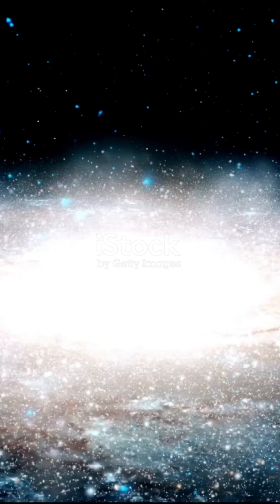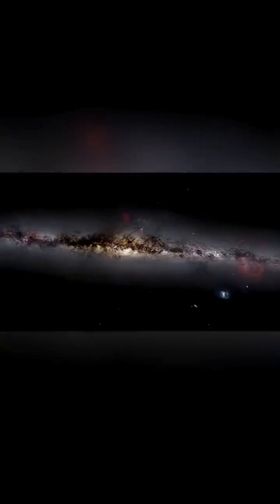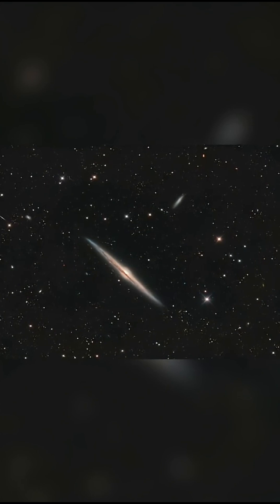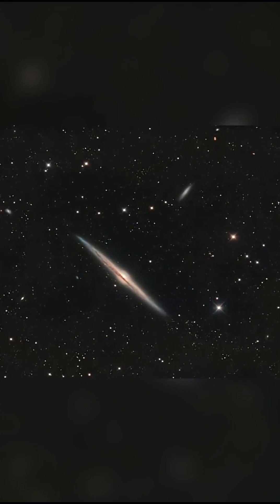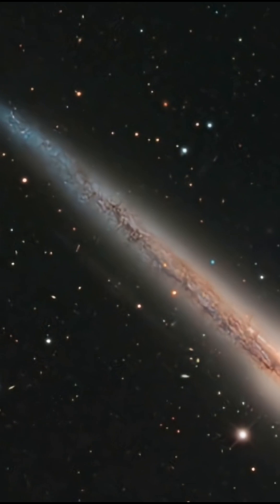What if I told you there's a galaxy so thin it looks like a cosmic blade slicing through space? This is NGC 4565, the needle galaxy, and once you see it, you won't forget it. Watch till the end to understand how astronomers use this galaxy to unlock the hidden structure of the Milky Way itself.